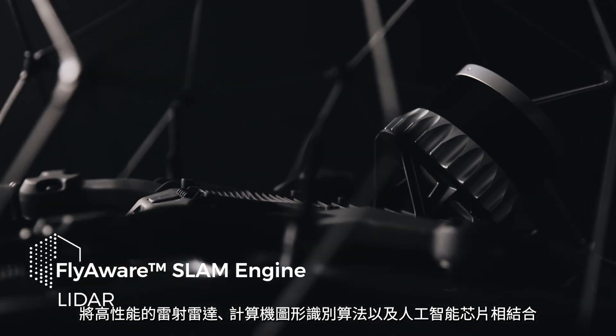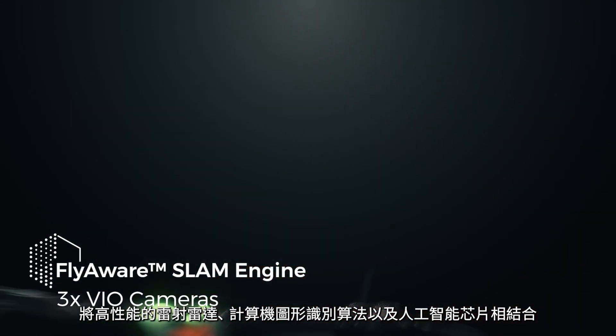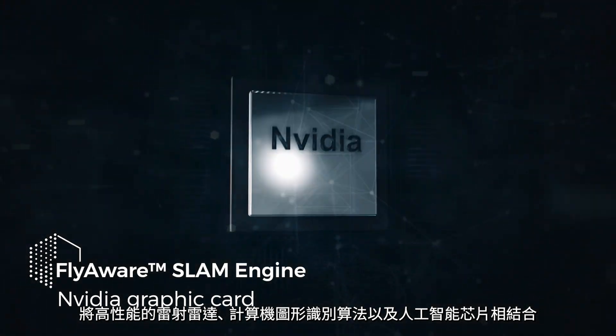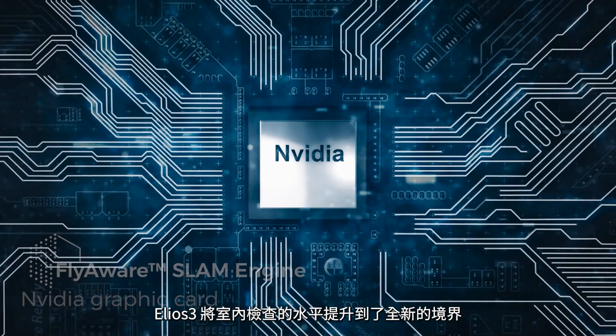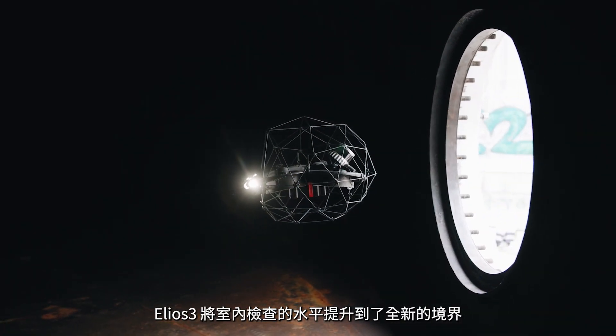Relying on a unique combination of LiDAR technology, computer vision and onboard processing power, Ilios-3 opens doors to a whole new world of inspection, mapping and surveying.